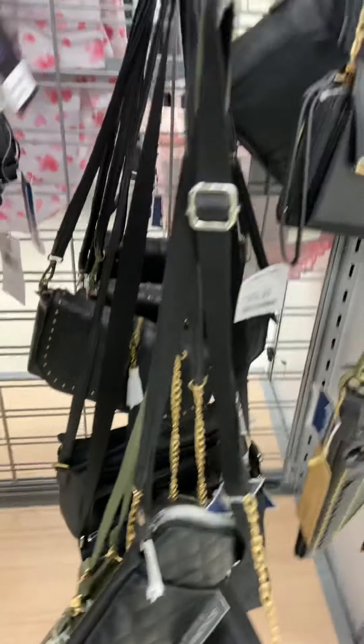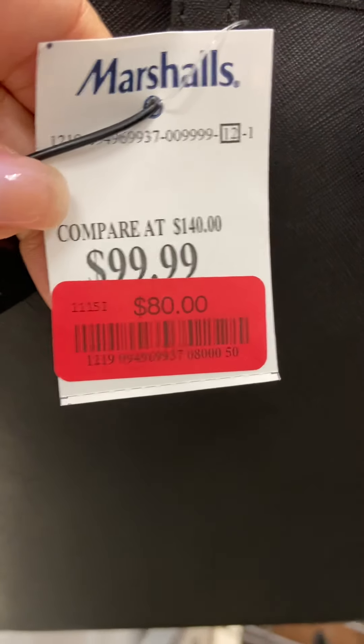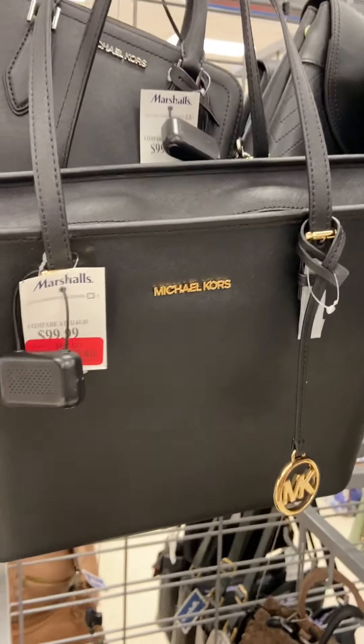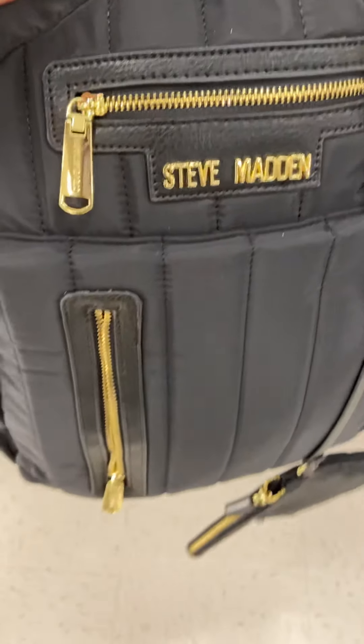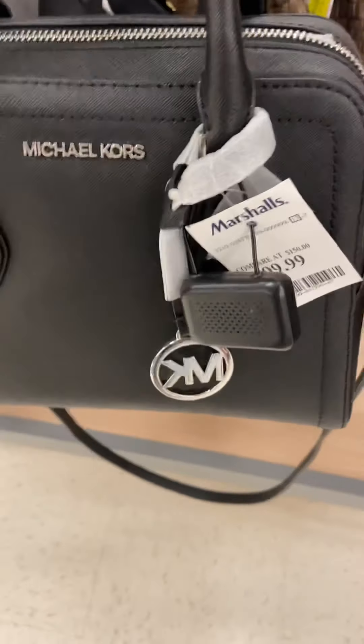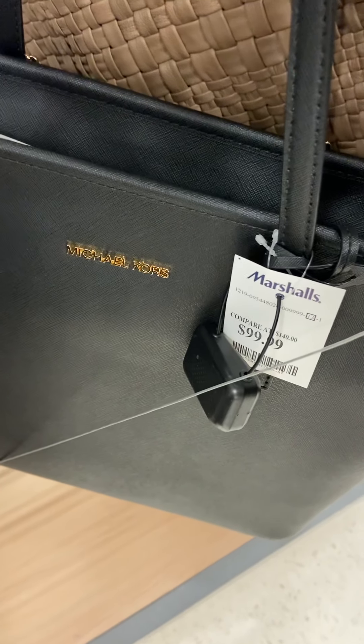I'm looking for some brand names — you know you go somewhere else you have to pay too much money, so that's why we come and get a deal here at Marshall's. Original price $99.99 and now it's $80 — this is a cute little black bag with gold accessories. Steve Manning — you know what, we like Steve Manning! This bag or book bag is $34.99, black with gold. And Michael Kors! Original $150, now $99.99. Also the big boy Michael Kors in the back — $99.99, original price $140.